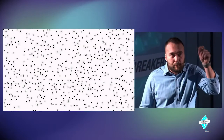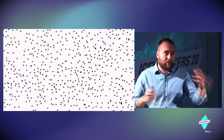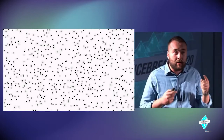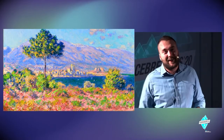Imagine every dot is a person — me, you, your friends, relatives, or classmates. By connecting all of this together, we can create something much more bright and beautiful, like a painting — something far greater than any individual data point.